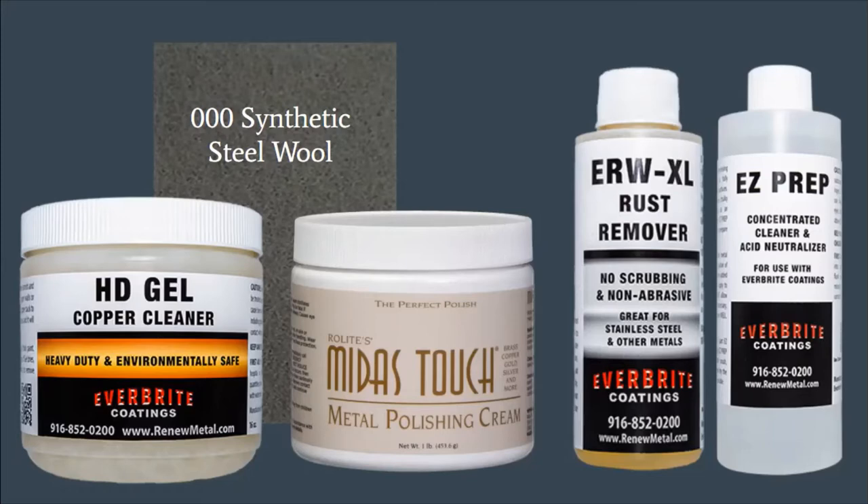They're great pads — I call them magic pads. You can take off scuffing, scuff marks, and oxidation and tarnish with these pads without damaging the surfaces below. We also have a rust remover, which is also a stainless steel cleaner — it makes stainless steel look brand new and bright and shiny, as well as removing rust from most metals and concrete. And then we have our Easy Prep cleaner, which is also an acid neutralizer. A lot of polishes and tarnish removers are acid-based, and you'll want to neutralize that acid before going ahead with the coating.